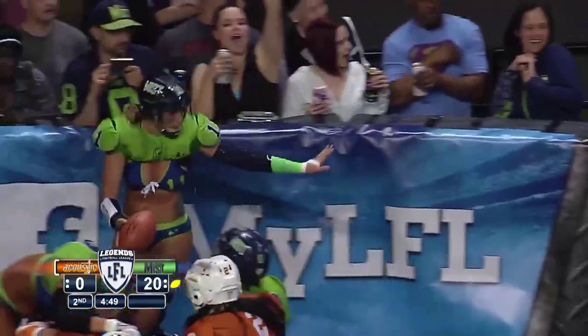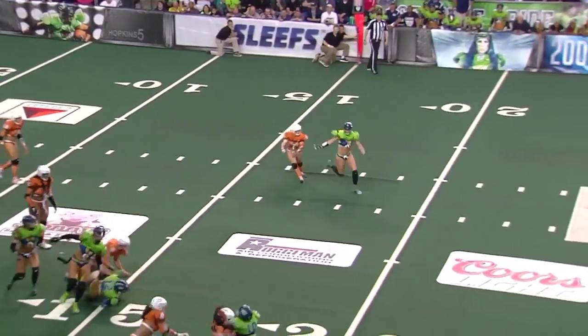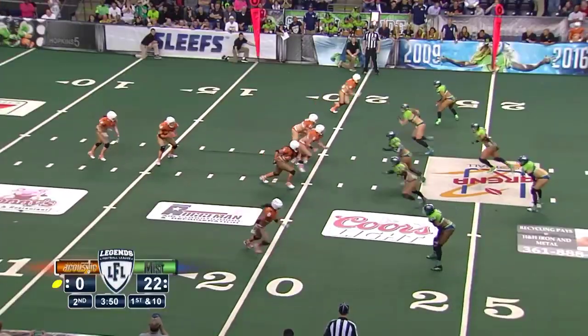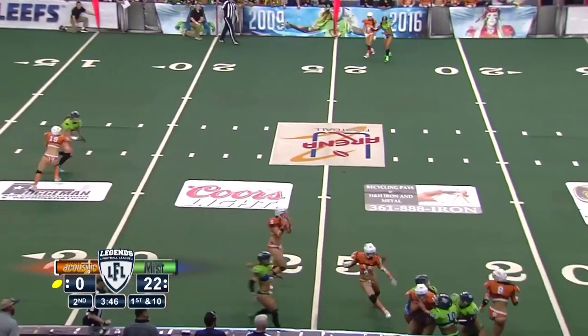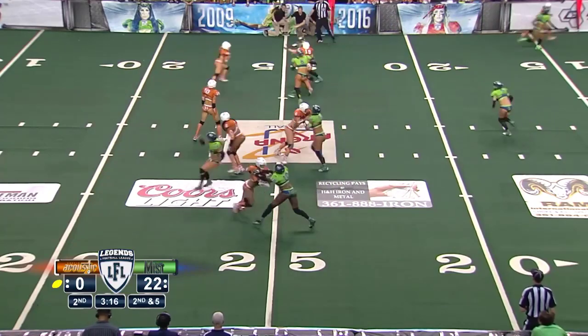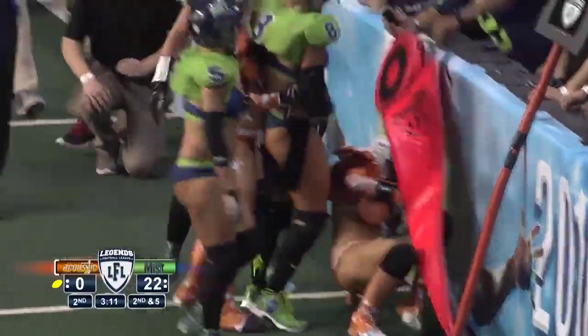They are going to try the run game — this time Michelle Marshall. We haven't seen anything from Marshall yet. This is a designed rollout for Tashay Winfrey, trying to lower her shoulder. Another toss play, this time again to Michelle Marshall.